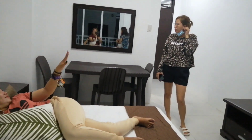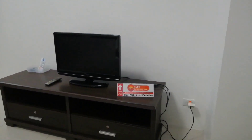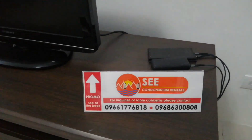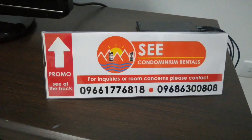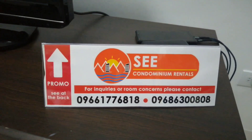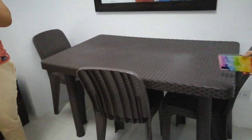Hot and cold. Iikot natin mga kahapi, makikita nyo ang mirror. Meron din po silang TV. At ito po yung tatawagan ninyo for more inquiries — ayan ang mga numero nila. Pwede nyo po silang i-call and i-text kung meron kayong mga inquiries. Free Wi-Fi po pala dito mga kahapi. Pwede din ninyo ditong lagyan ng kung ano-anong mga gamit ninyo.